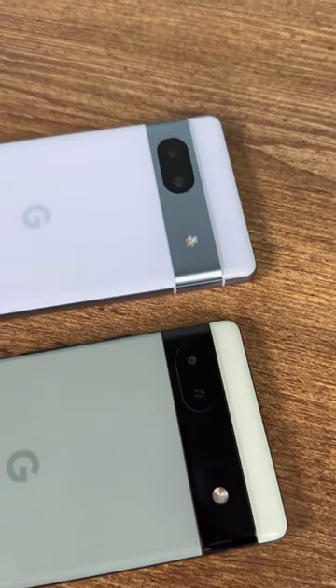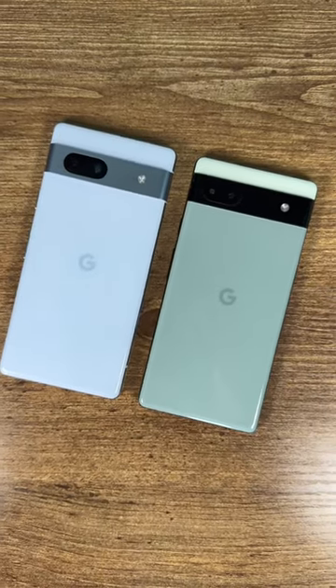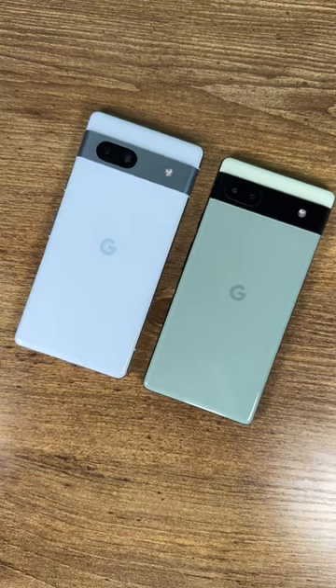All of those features don't come for free. The Pixel 7a is a little more expensive than the 6a at $500, and I hope Google considers releasing new phones at lower prices. But if you do have $500 to spare, the Pixel 7a may well be the phone to beat.